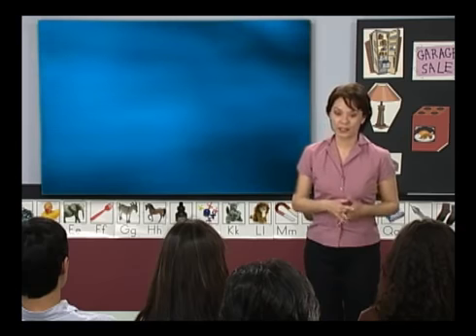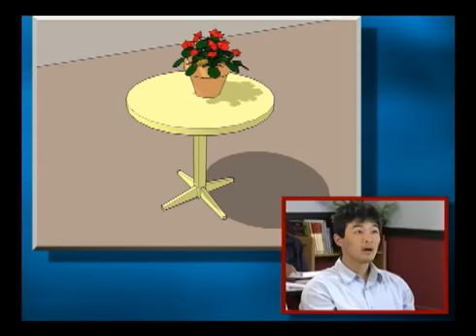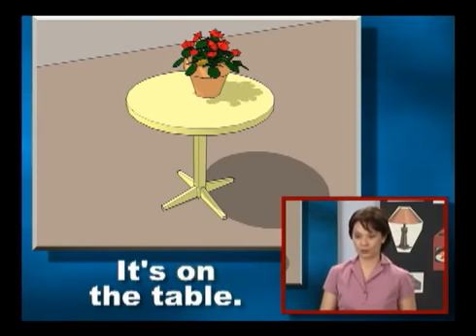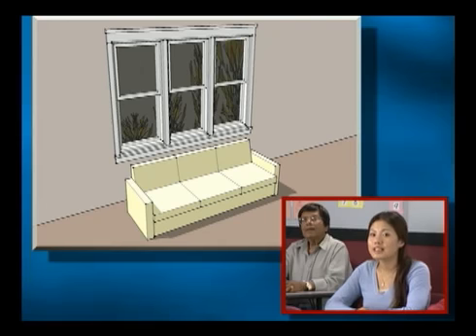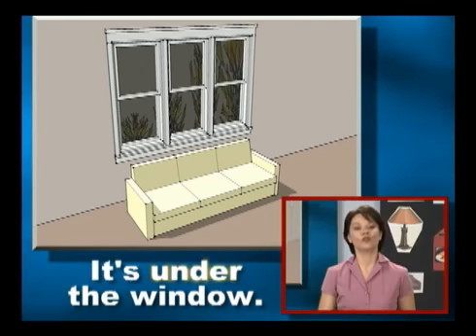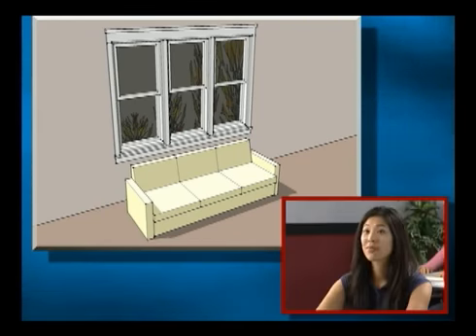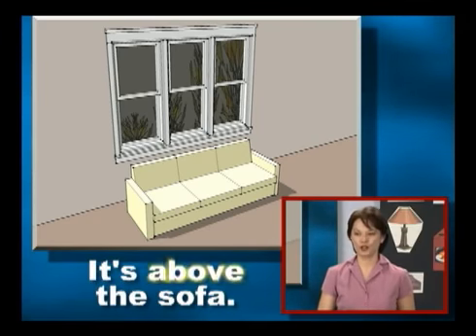Now let's practice using the prepositions. Shinzen, where's the plant? It's on the table. Yes, it's on the table. Yingli, where's the sofa? It's under the window. Very good, it's under the window. And where's the window, Lin? It's above the sofa.